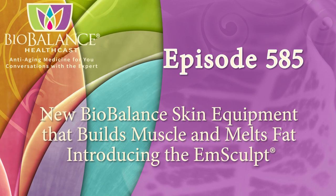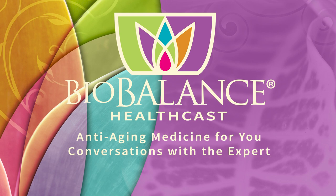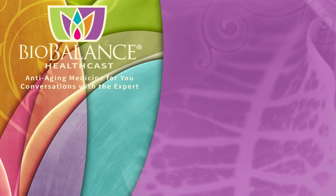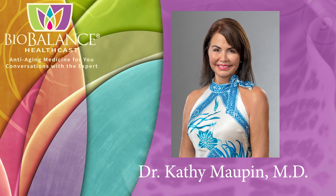Welcome to the BioBalance HealthCast, episode 585: New BioBalance skin equipment that builds muscle and melts fat. BioBalance HealthCast features conversations about anti-aging medicine. Your host is Dr. Kathy Maupin, medical director of BioBalance Health and a leading expert in treating symptoms of aging.